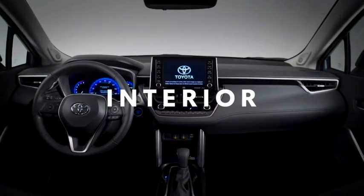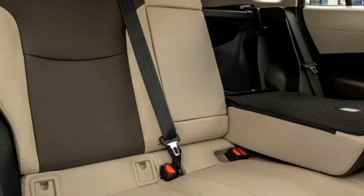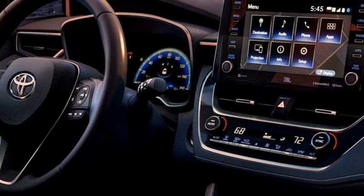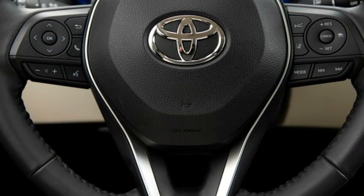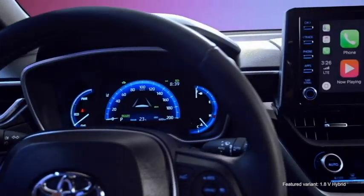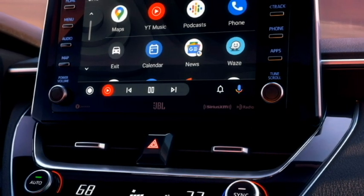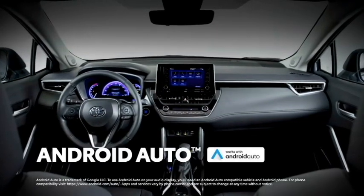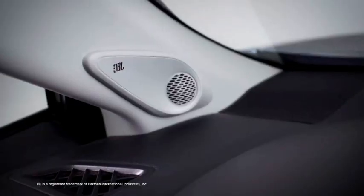The interior of the SUV has been updated with a number of features including an airy cabin, premium-quality soft-touch materials, a new dashboard setup with silver-highlighted AC buttons, electrically power-adjustable leather seats, a three-spoke steering wheel with steering-mounted controls, a seven-inch fully digital instrument cluster with multi-information display, and a new floating touchscreen infotainment system with Apple CarPlay, Android Auto, Bluetooth, navigation, and Toyota Connect features.